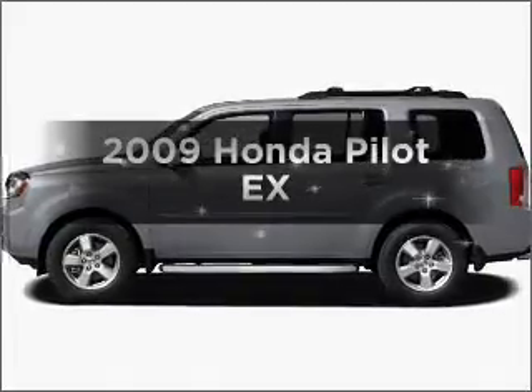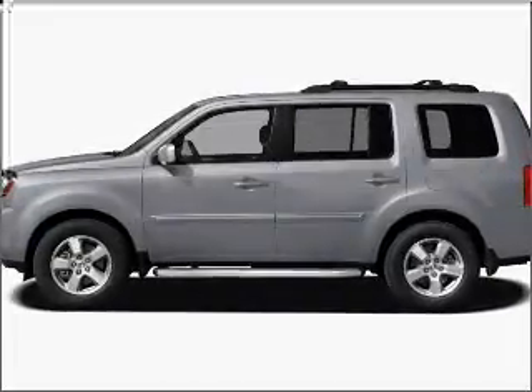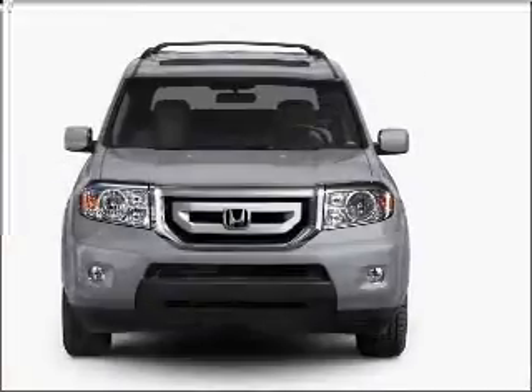Imagine yourself in this 2009 Honda Pilot. Everything you need under one roof with this great vehicle.